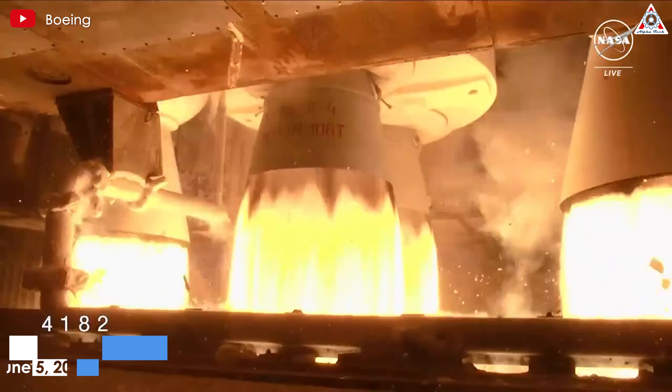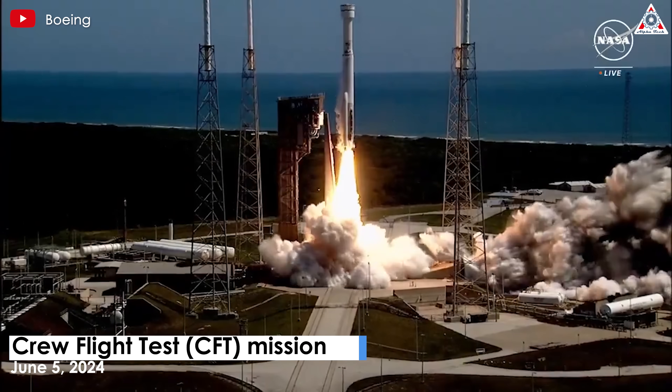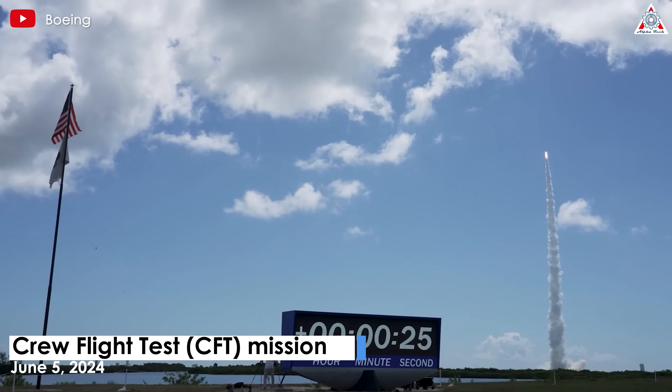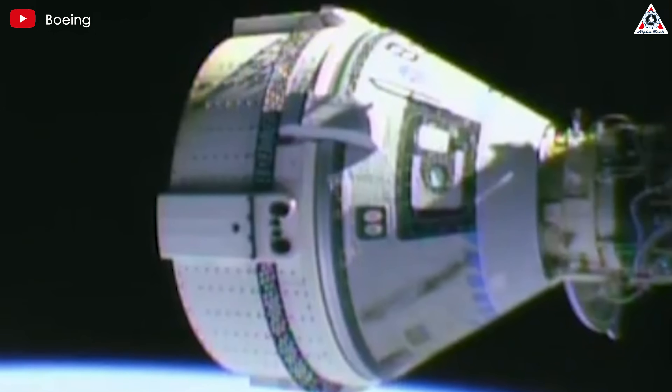On June 5th, the Crew Flight Test CFT mission of Boeing's CST-100 Starliner spacecraft completed its first stage successfully, sending two astronauts to the ISS. However, the return process did not go as smoothly.